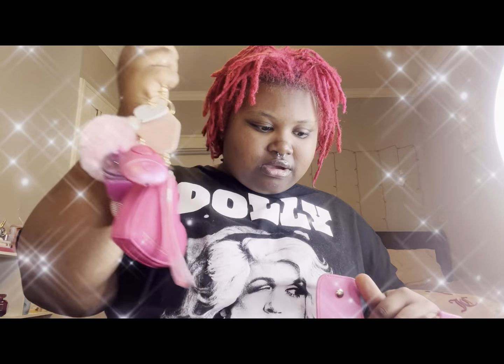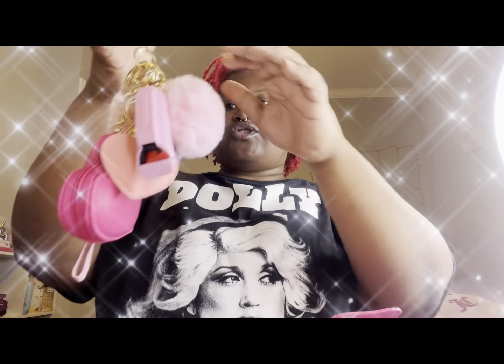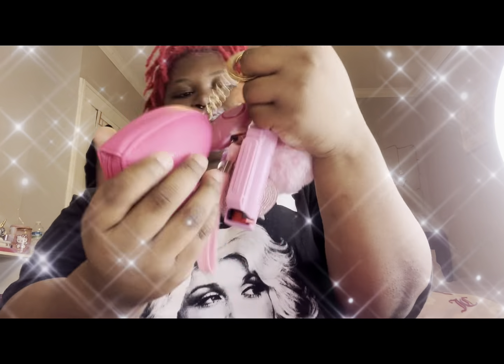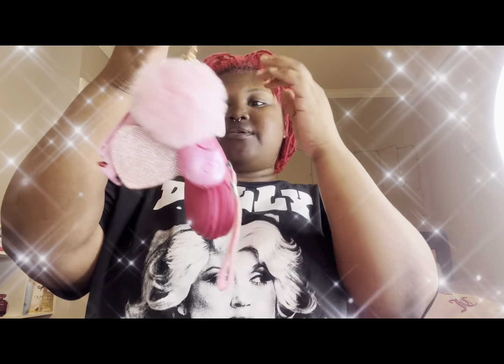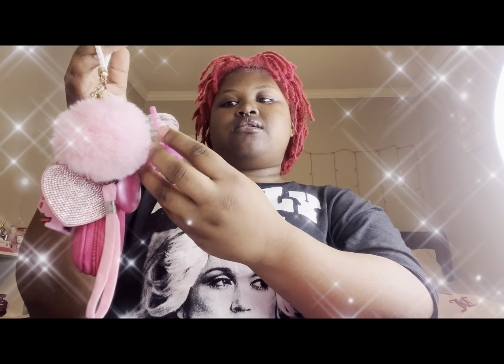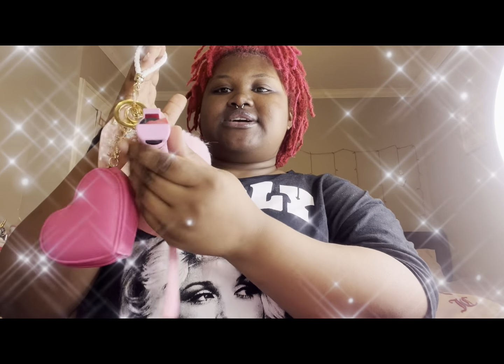I have my keychain with my self-defense items — I attach my coin pouch, my alarm, and a puffball. I love bling on my keychains. I'm adding more to it because I'm working on building out a full self-defense keychain, which is what my business is all about. Right now the only self-defense item I have is pepper spray.